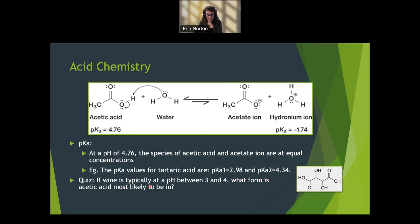Going back to acetic acid: if wine is typically at a pH between three and four, what form is acetic acid most likely to be in? We're well under the pKa of 4.76, so the majority of your acetic acid will be fully protonated — the acidic hydrogen is attached to the molecule.